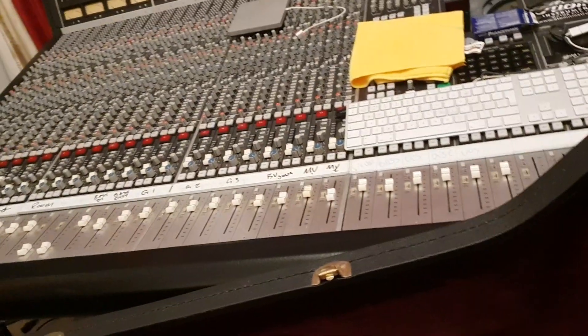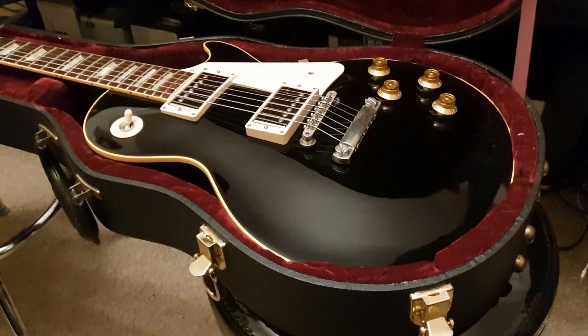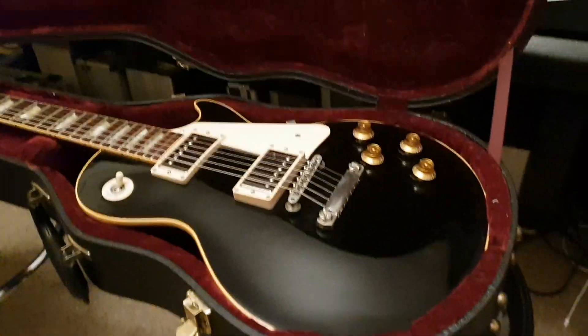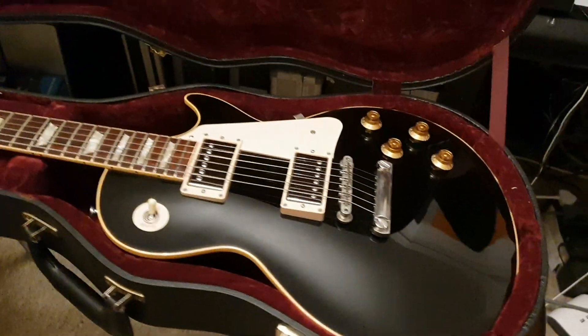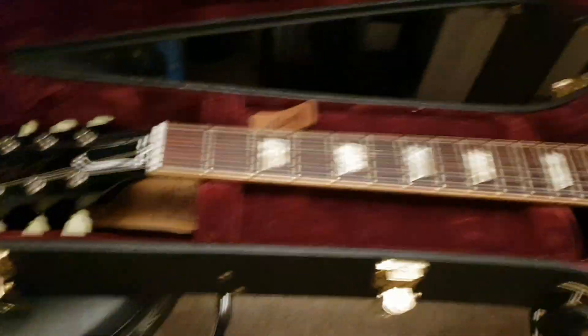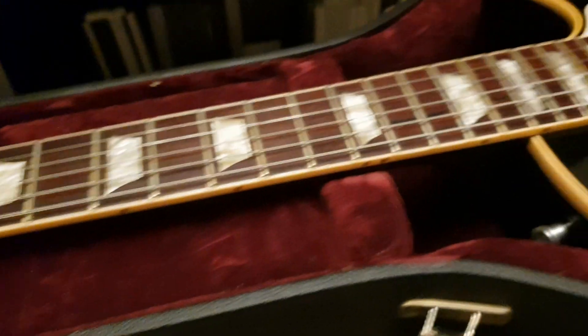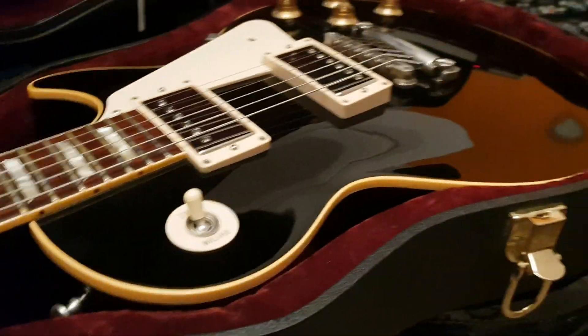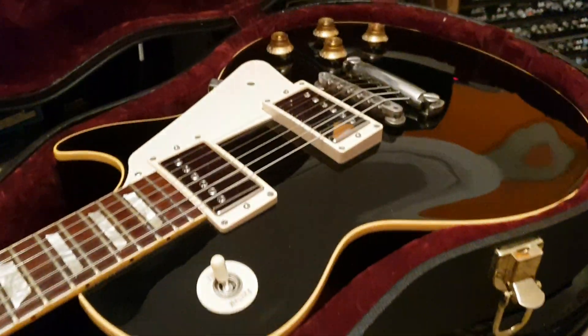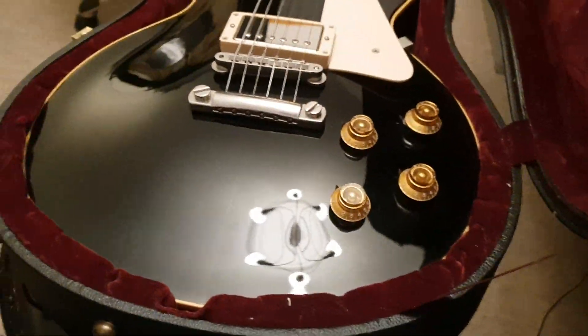This is a really highly sought-after guitar. I've had a lot of emails about it, and I've had it for about a year. A customer who bought a Gibson SG Supreme saw this one and said he had to have it, so it's going off to him. I just realized I forgot to do a video of it, which is maybe why it was sitting for so long here at the studio.